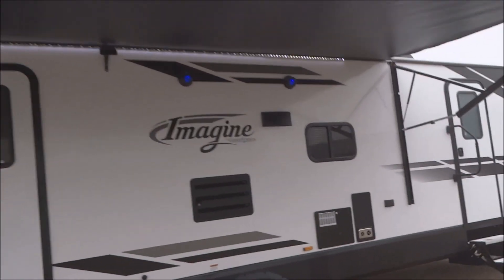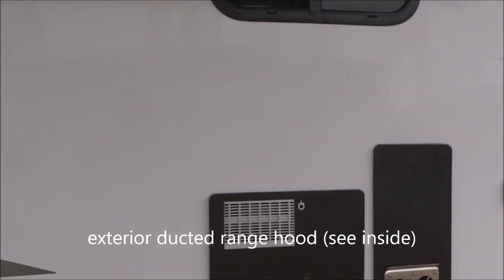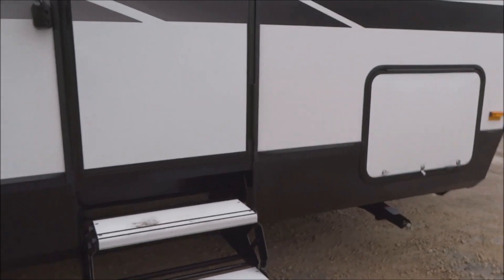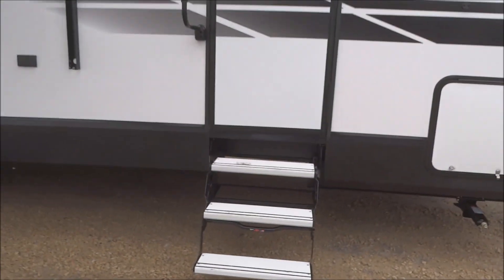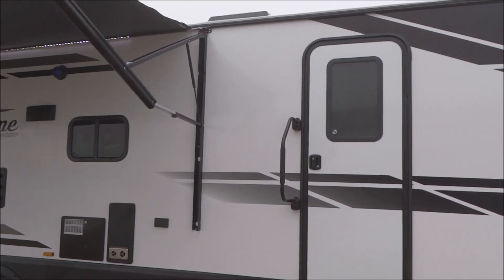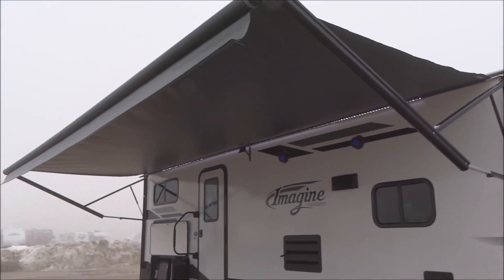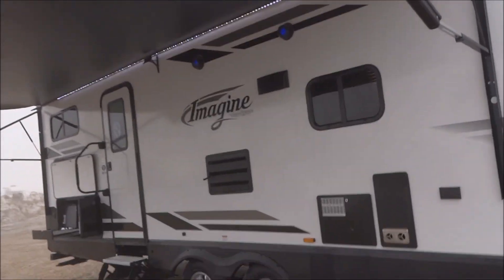Continuing along, you do have an exterior ducted range hood — there's the exterior duct right there. Six-gallon gas-electric direct spark ignition water heater, and an exterior AC outlet provided through there. Here's your second entryway — both entryways feature the three-step easy-access aluminum folding staircase and the D-assist folding handle. There's another look at that 21-foot power awning.